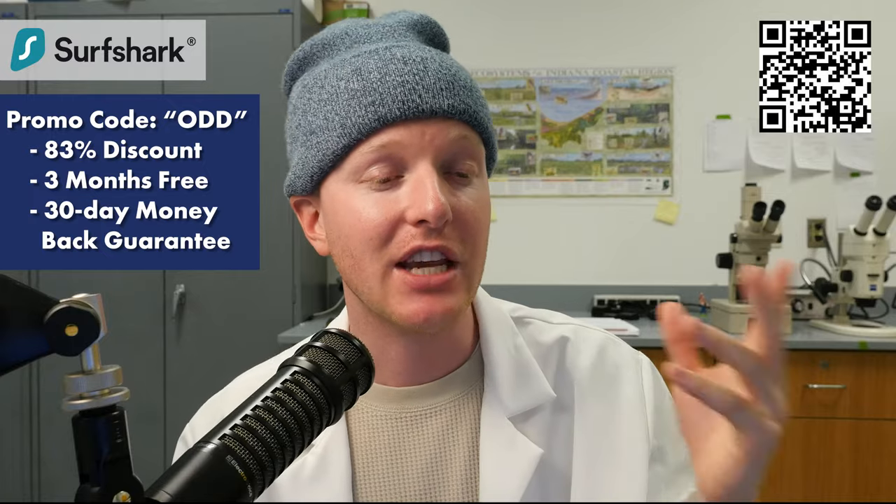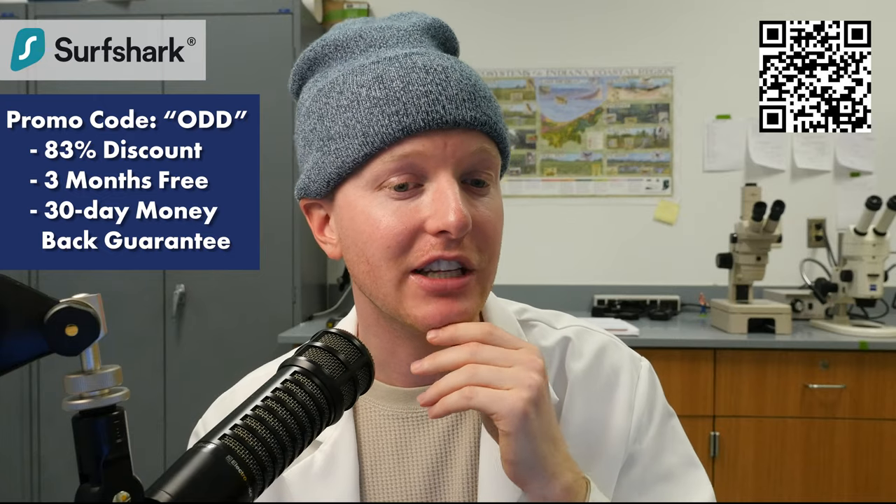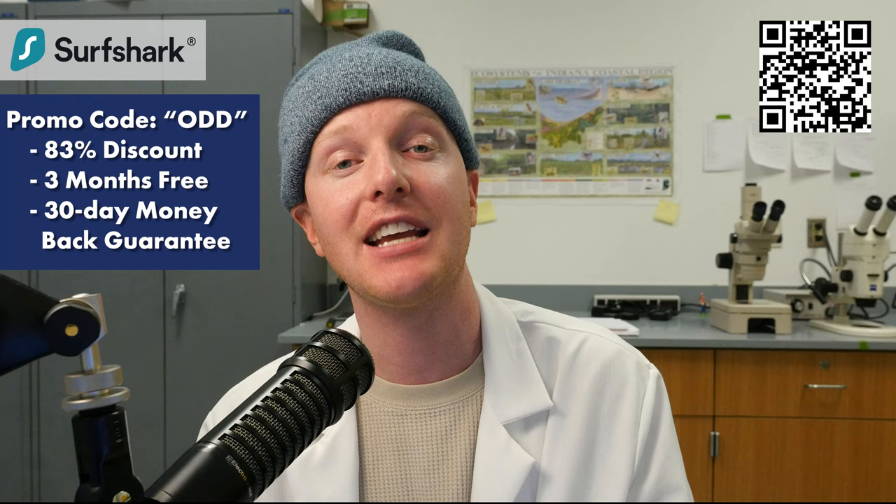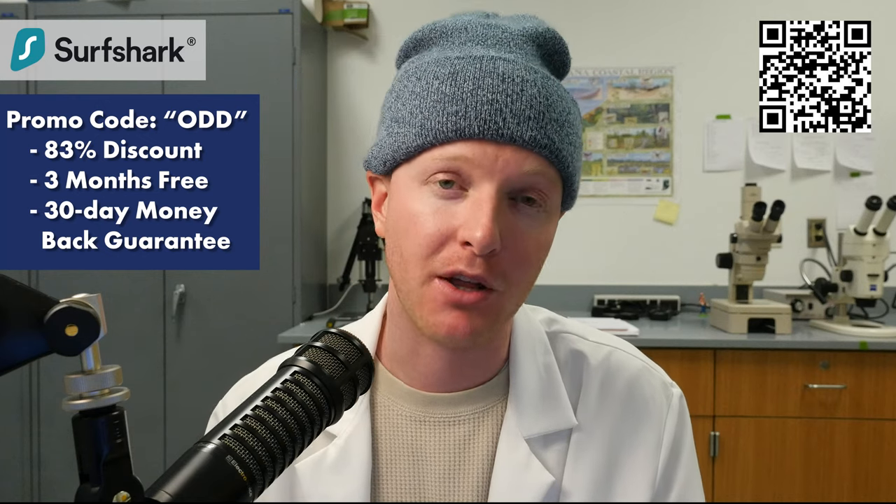It also has a system within it where it'll let you know if any of your information or passwords has been leaked anywhere else on the internet, which is really helpful. You could scan this QR code on screen, click the link in the description, and use my promo code to receive an 83% discount and 3 extra months free.